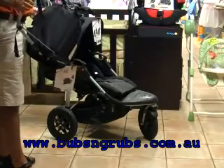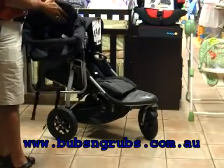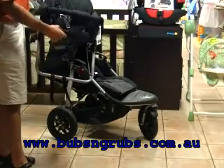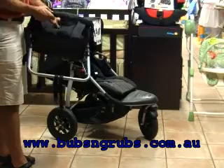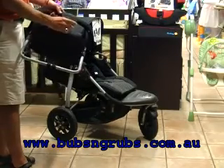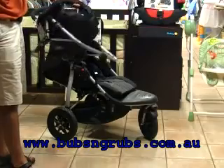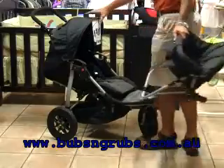The toddler seat, like anything Bettini, is top quality. Highly padded, very comfortable for the baby or the toddler, and really well designed. Five point seat harness, anti-submarine, great design, very easy to fit. I'm about to show you how it is.